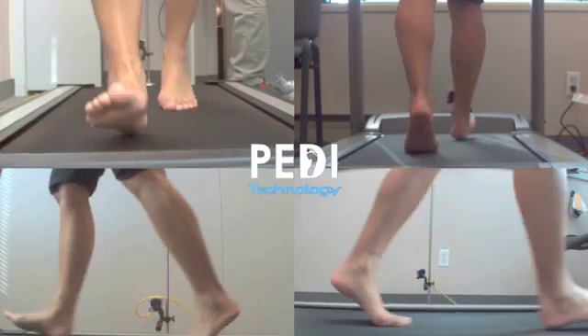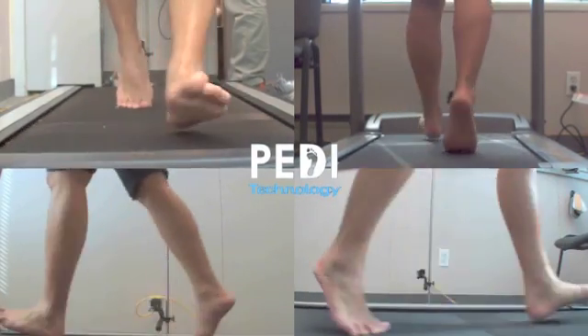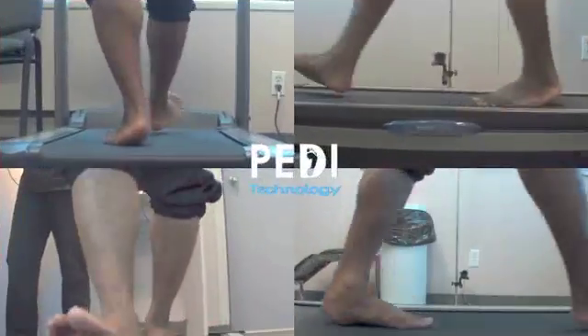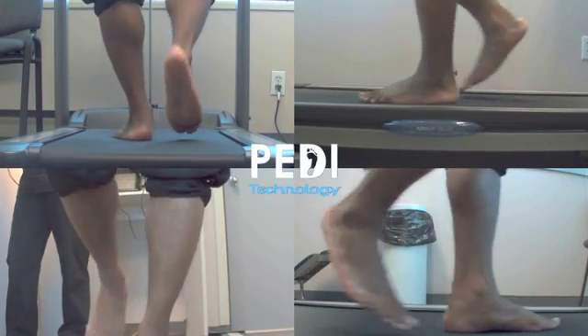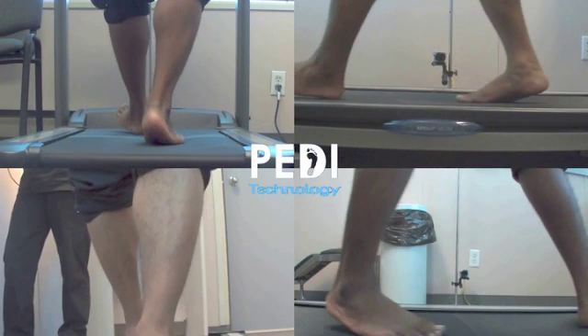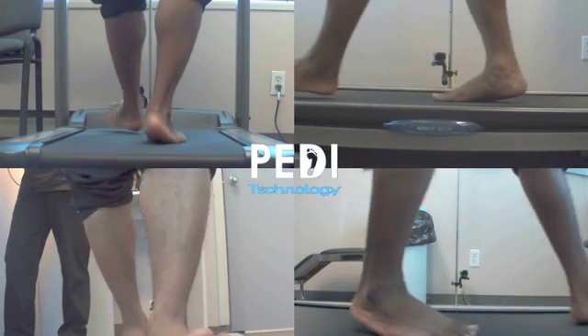Unfortunately, in producing this video, as you can see, the software we used has caused some cropping to occur in the lower images of the screen. In the office, we can display these crystal clear files on a large high definition screen, slow them down or advance frame by frame so the patient can fully grasp their condition. The ability to freeze frame and show early heel lift and subsequent mid-foot collapse would otherwise be impossible without this technology.